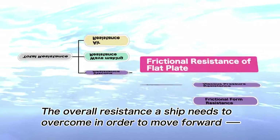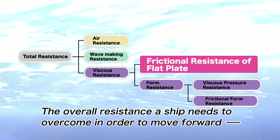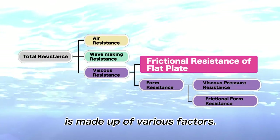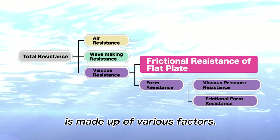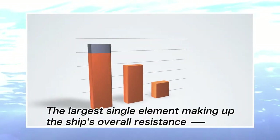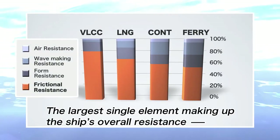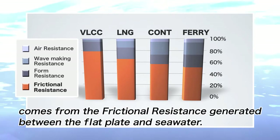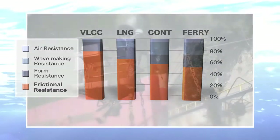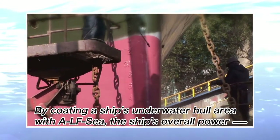The overall resistance a ship needs to overcome in order to move forward is made up of various factors. The largest single element making up the ship's overall resistance comes from the frictional resistance generated between the flat plate and seawater. By coating a ship's underwater hull area with ALFC,